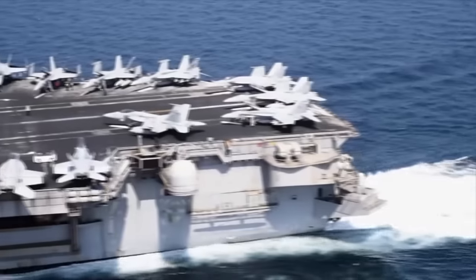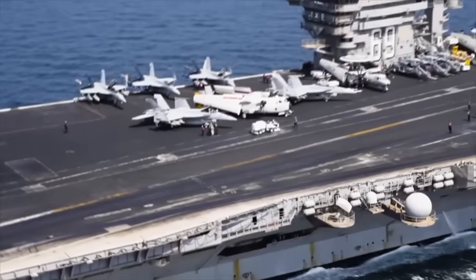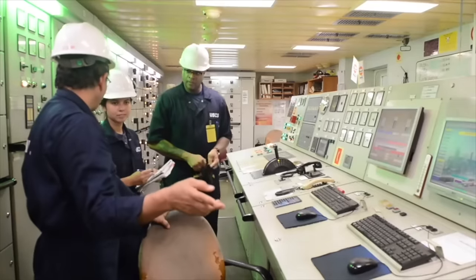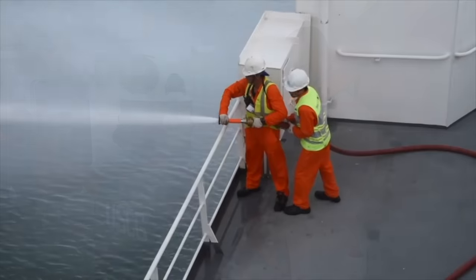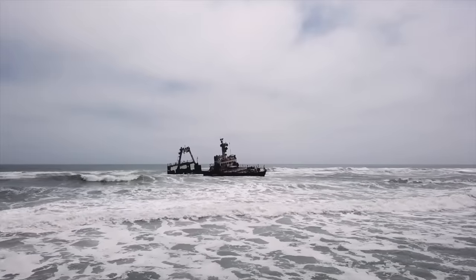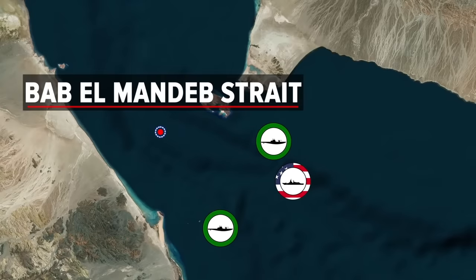In early November, the Dwight D. Eisenhower Carrier Strike Group arrived in the Middle East amid rising regional tensions. This is also when intense Houthi attacks on vessels in the Red Sea began. On November 19th, the Houthis landed a helicopter on the Galaxy Leader, a Bahama-flagged and British-owned carrier traveling from Turkey to India. They seized the vessel and rerouted it to a port in Yemen. As of February 2024, the entire crew aboard this ship — 25 seafarers — is still held captive. Since the seizure of the Galaxy Leader, at least 40 ships have been attacked by the Houthis, primarily in the Southern Red Sea. The Bab-el-Mandeb Strait seems to be their location of choice, as they often attack vessels as soon as they enter the strait.